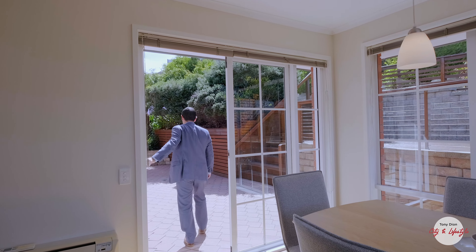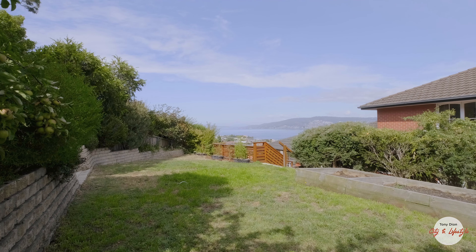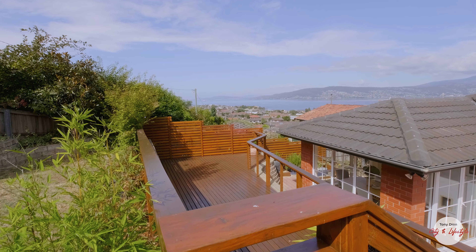The rear yard has an impressive courtyard, extensive decking and established landscaping, just perfect for entertaining and offers impressive views.